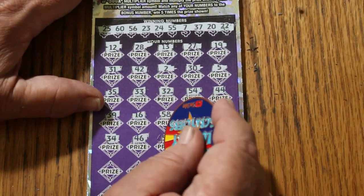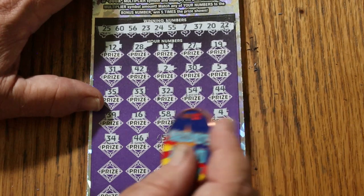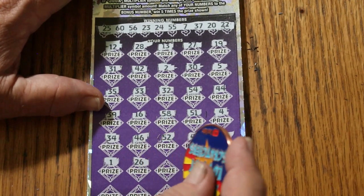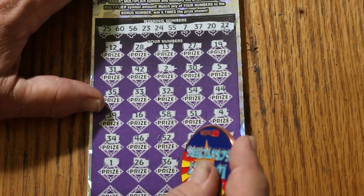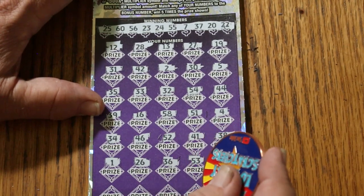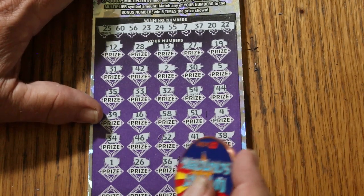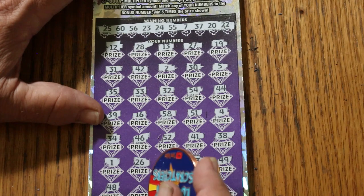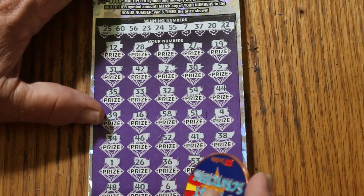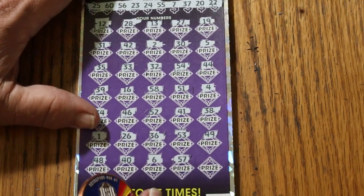Continuing to scratch the purple: 46, 52, 41, 38, number 1, 26, 36, 53, 49, 48, 40, number 6, 57. And in the corner, last number of the session — 4. Well, we can't get that. 15.